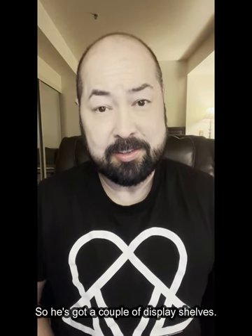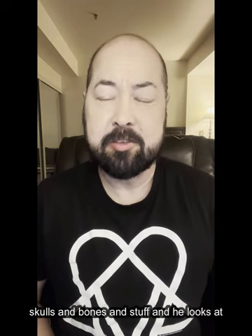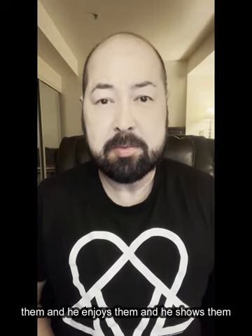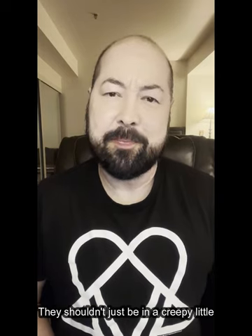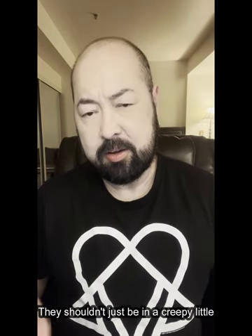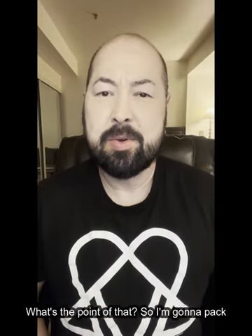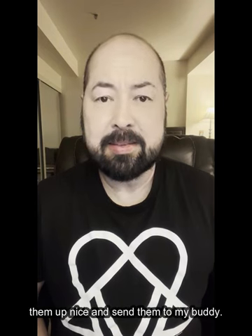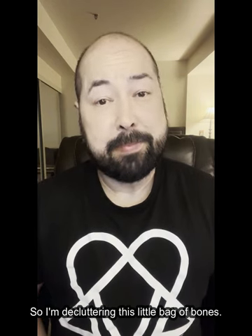His bones were all on display in his office. He's got a couple of display shelves, lined up with the other skulls and bones. He looks at them, enjoys them, shows them to people, and other people get to enjoy them. That's how these things should be — they shouldn't just be in a creepy little brown bag in the corner of my storage bin. So I'm going to pack them up and send them to my buddy. I'm decluttering this little bag of bones.